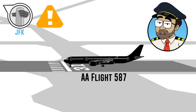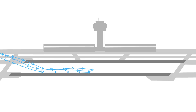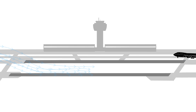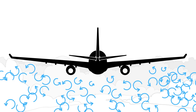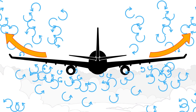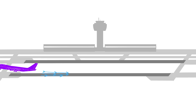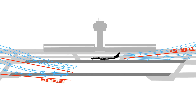Every plane generates wake turbulence from the moment they take off to the moment they land, as a byproduct of the lift from the wings. The bigger the plane, the bigger and more powerful the wake left behind is, and it can be dangerous. Wake flows behind and below the aircraft and creates vortices that go outward and upward around the wingtips. Normally, pilots avoid wake by flying above the flight path of the aircraft in front, taking off before and landing after that plane's runway points.